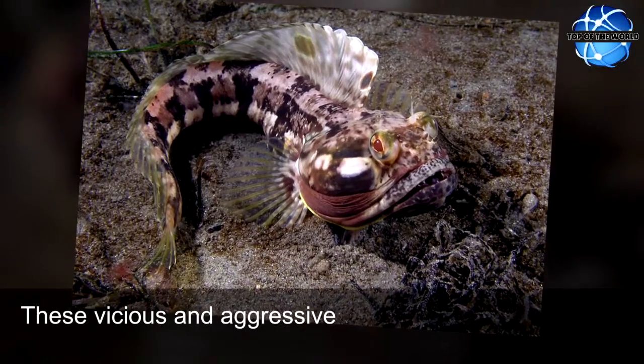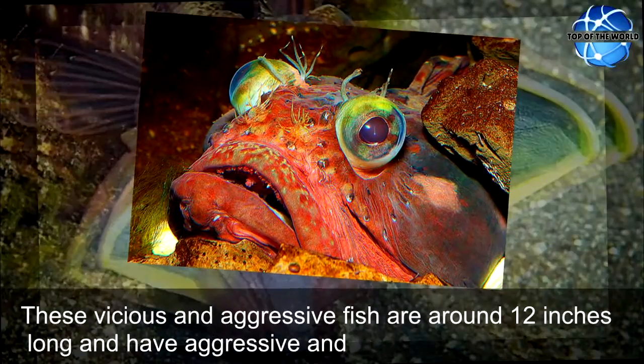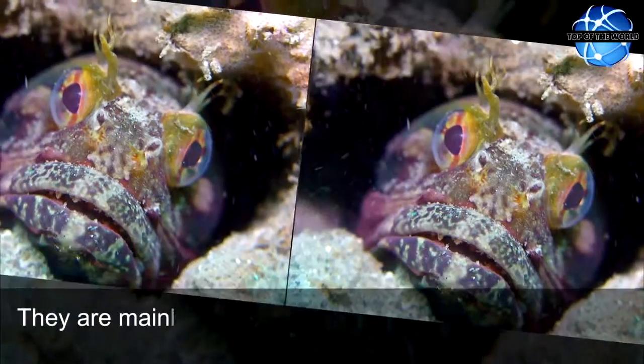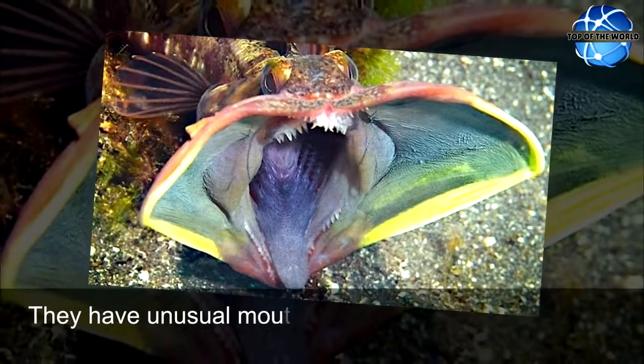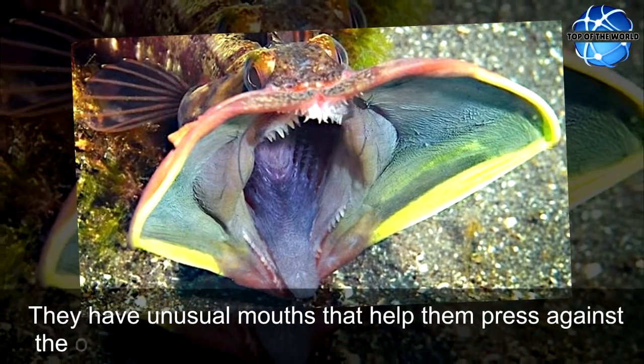These vicious and aggressive fish are around 12 inches long and have aggressive and odd mannerisms. They are mainly found in areas having littered pop cans and shells. They have unusual mouths that help them press against the other.